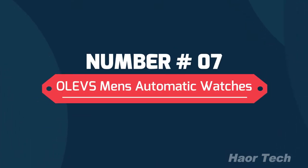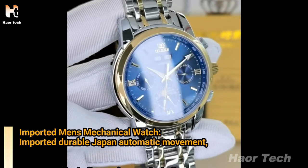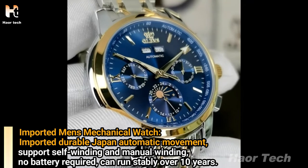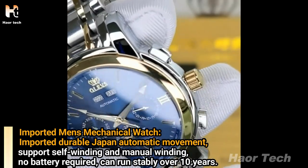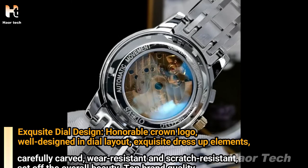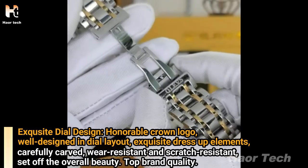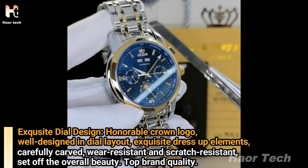Number 7: Olives Men's Automatic Watches. Imported durable Japan automatic movement, supporting self-winding and manual winding — no battery required, and can run stably for over 10 years. Exquisite dial design with an honorable crown logo, well-designed layout, exquisite dress-up elements, carefully carved details — wear resistant and scratch resistant, setting off the overall beauty.